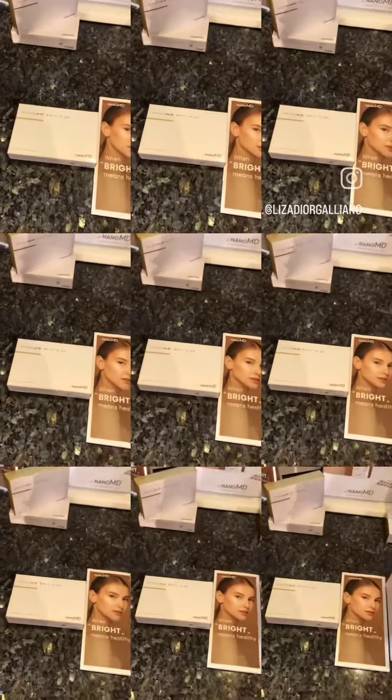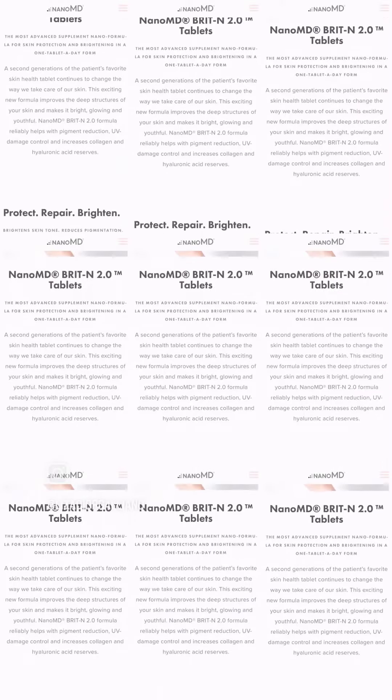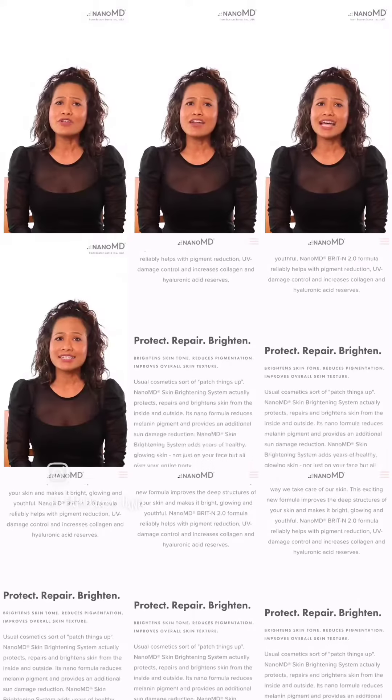It includes a systemized medical-grade, nanotechnology-based tablet that you swallow once a day. The Brighton 2.0 tablets are packed with a blend of nano-formulated extract that reprograms the pigment production by targeting the very core of your skin cells.